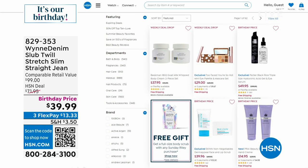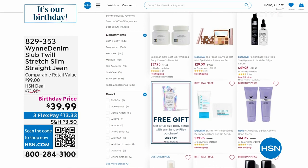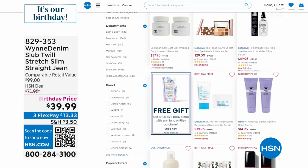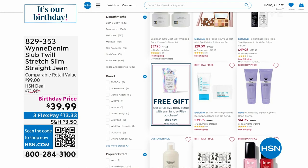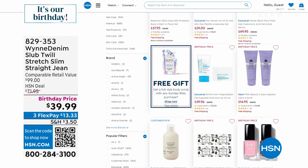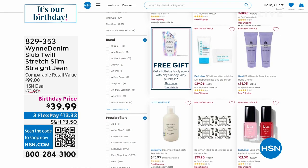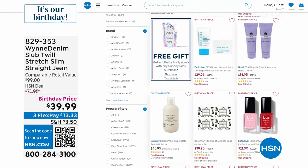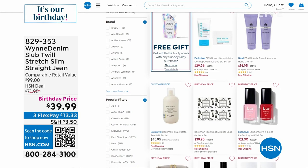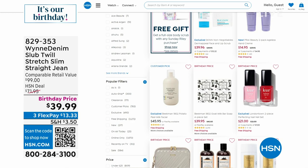We're celebrating our birthday all month long. Right now we have free shipping on all beauty — that just started today. If there are items you've favorited or they've been sitting in your cart, this is the time. Click the beauty section and it'll pop up, then break it down by category or price point.